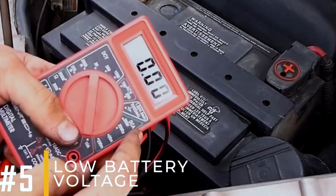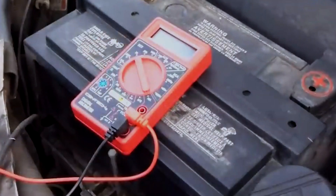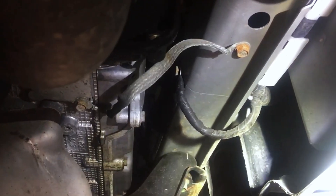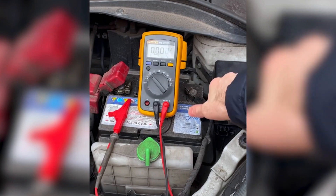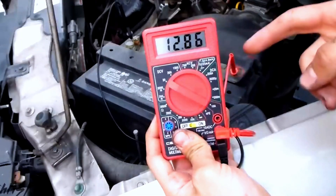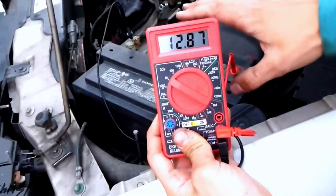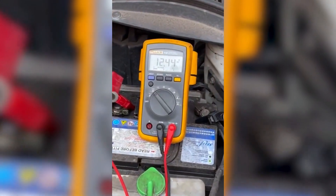Symptom number five: low battery voltage. If your car's electrical system isn't receiving sufficient power, it could indicate a malfunctioning ground strap. To check this, use a digital multimeter to measure the voltage at the battery terminals. When the car is off, the voltage should read approximately 12.6 volts. If the reading is lower, it might point to a dead battery or a grounding issue.